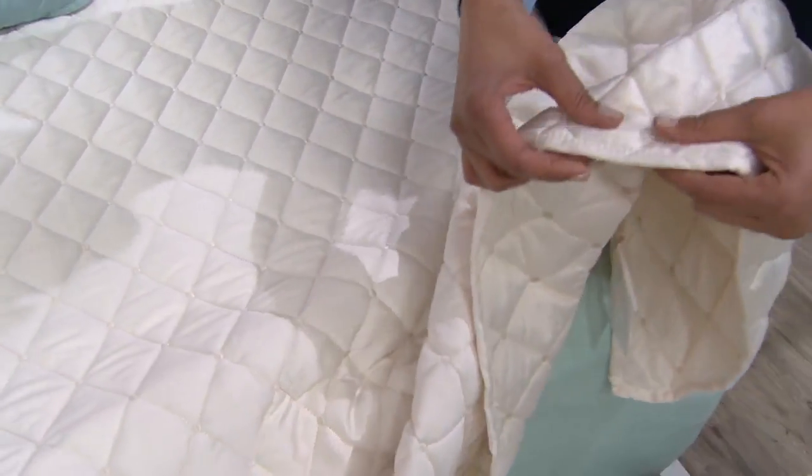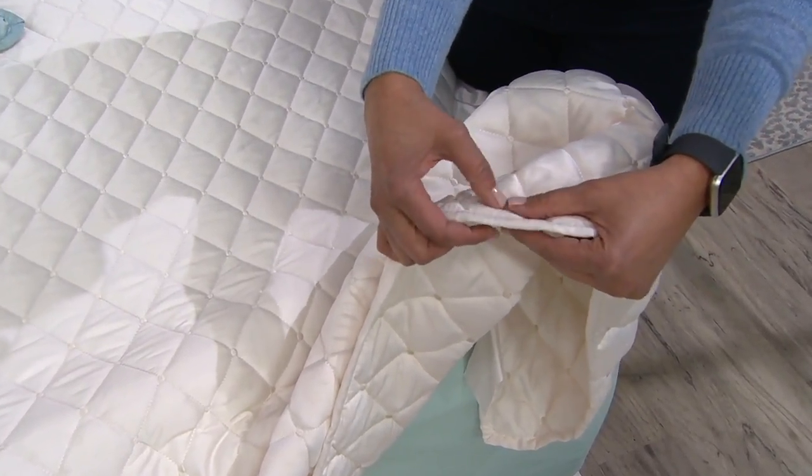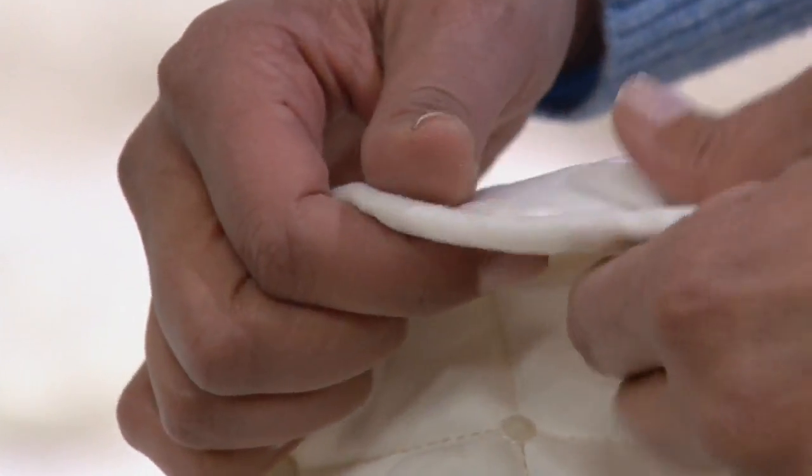I'm going to show you the side. The puff isn't huge — it just gives you a little bit of cushion to let you know you're comforted. You are going to feel this inside. Really, really nice and really easy to put on the bed.